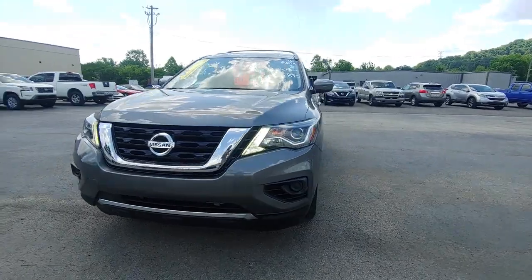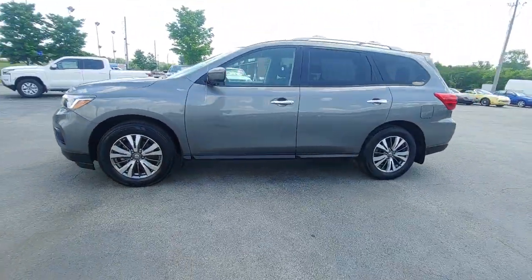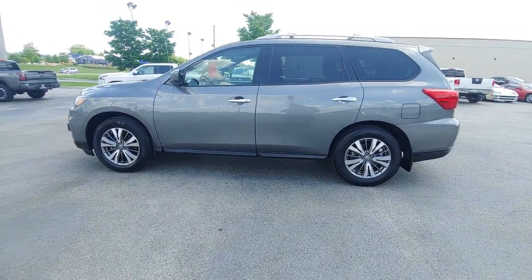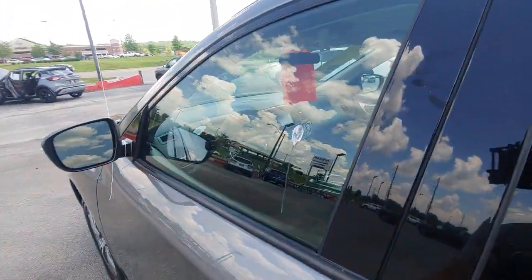Keyless entry, navigation system, hands-free liftgate, heated mirrors, power passenger seat, fog lamps, power liftgate, heated rear seat, keyless start, backup camera.